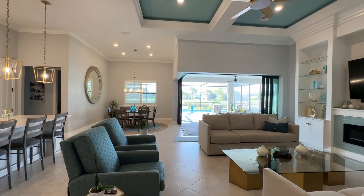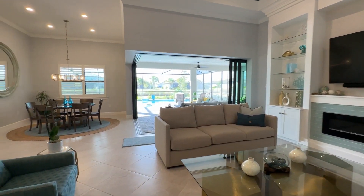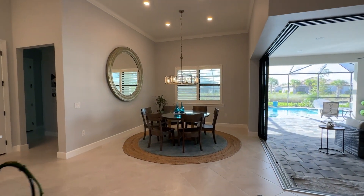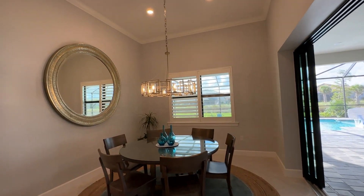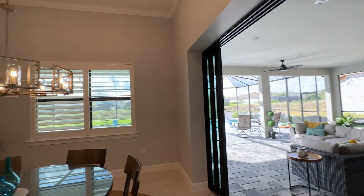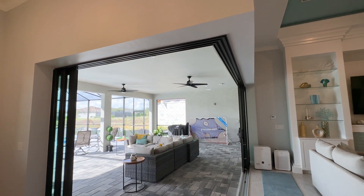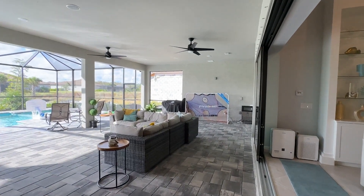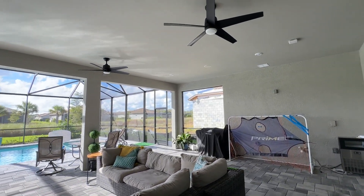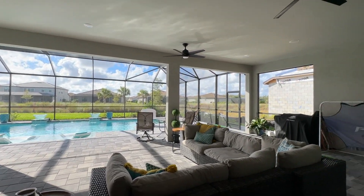I'm so excited to show you the outdoor space. This home is beautifully done up and it is being sold furnished, so you can just move right in — all you need is your toothbrush. I am absolutely obsessed with that beautiful round mirror. You know I love the zero corner slider option from Pulte — it opens the whole outdoor space in. The Clubview has one of the best undercover spaces that Pulte offers. Look how much room you have under here.